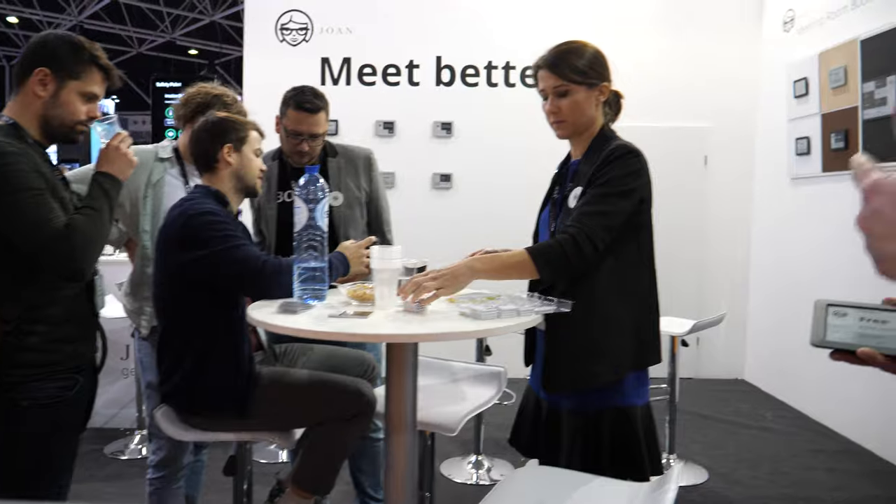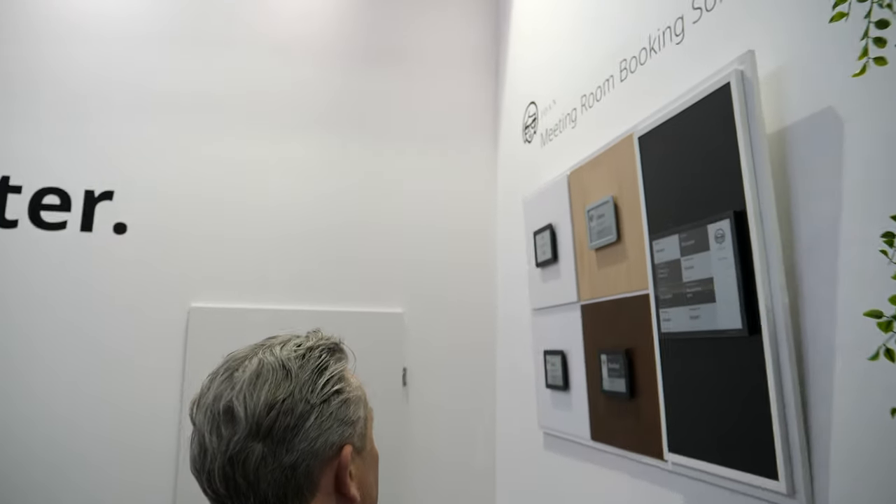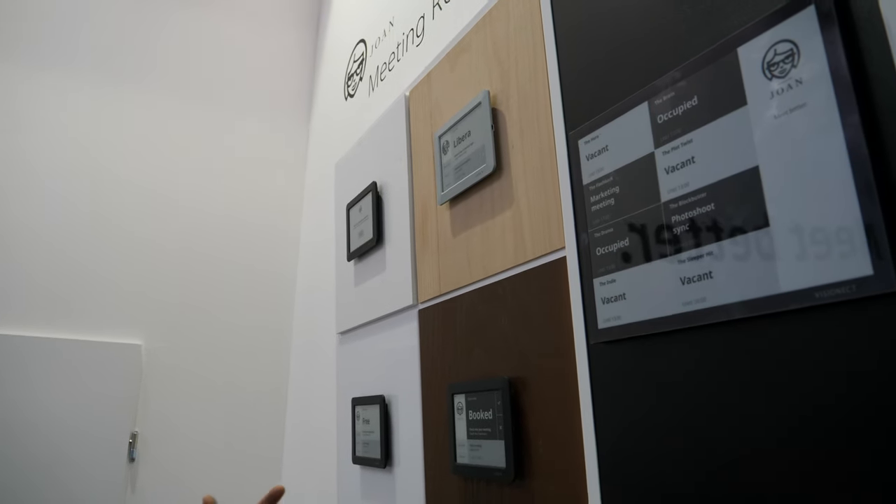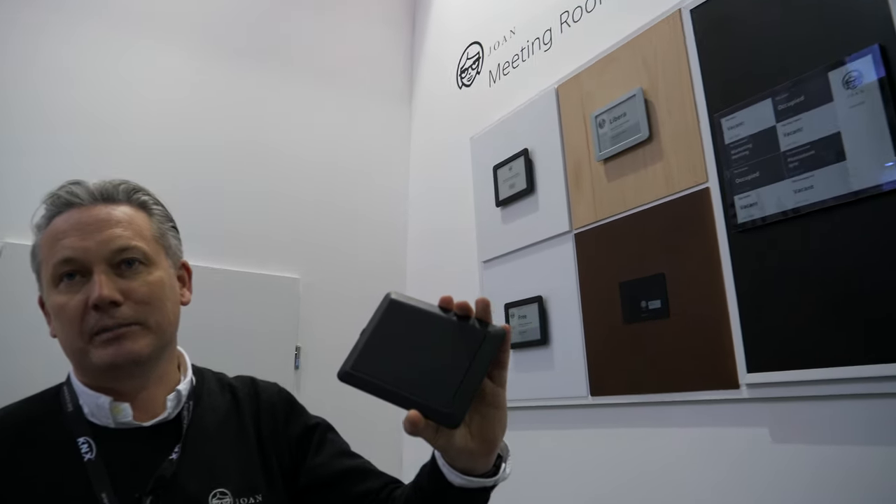Welcome to the Joan booth here at ISE Amsterdam 2020. It's all about e-ink and being smart. These are very popular and famous products — they really help people book meeting rooms easily.